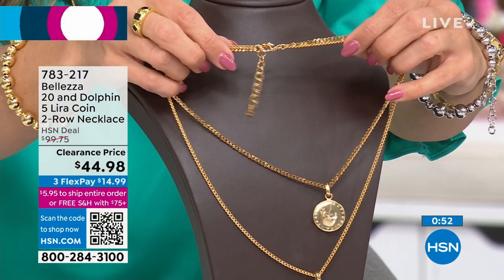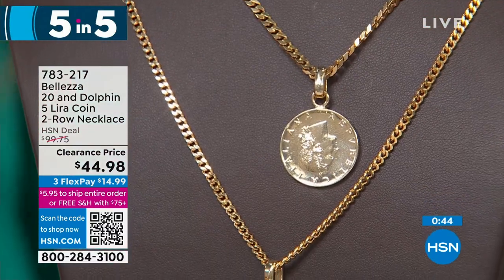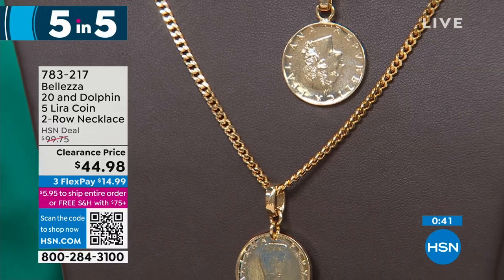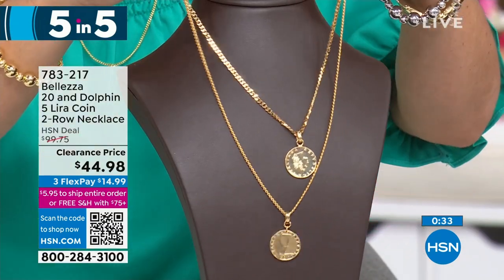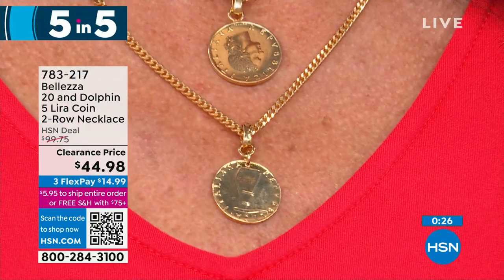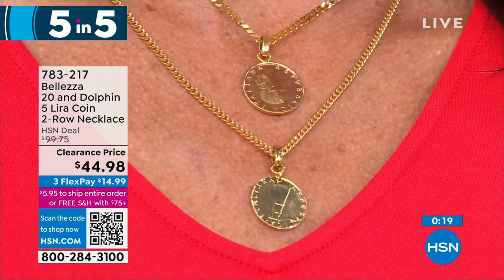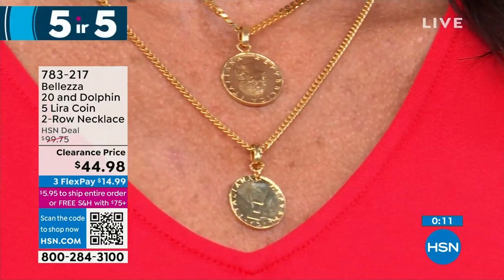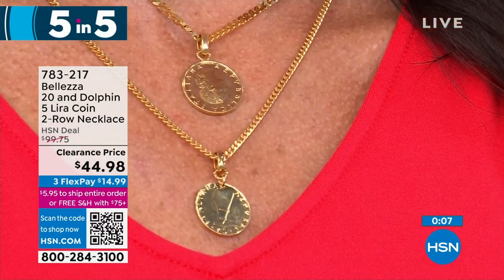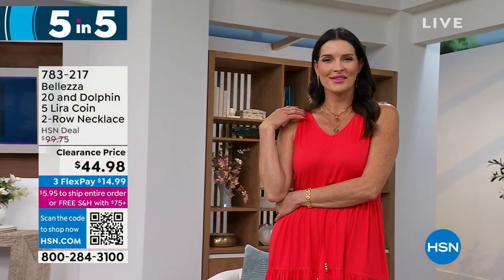The tiered lira coin necklace is $44.98 and features a 20 lira coin and a dolphin 5 lira coin, first introduced in Italy in the 1940s. Italians have a wonderful relationship with the sea - no matter where you live in Italy, you're not more than 50 miles from water. The lira coins are genuine, and this one leans more rose gold than plain yellow gold - done on purpose. About five dozen available, $55 savings today, 30-day return policy, and flex pay brings it to $14.99.